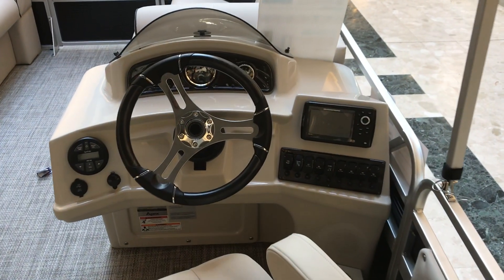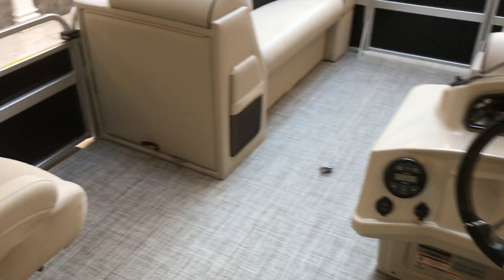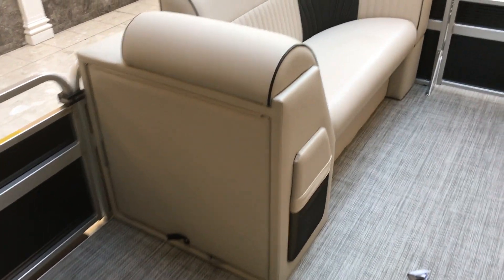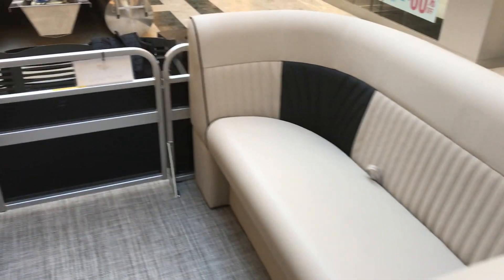It comes standard with an Elix 5 Hummingbird GPS. It also has a change room, full vinyl flooring, high back seating, and lots of space.